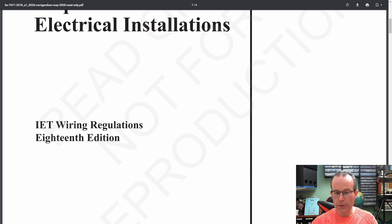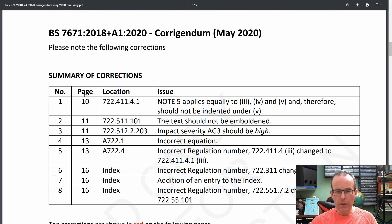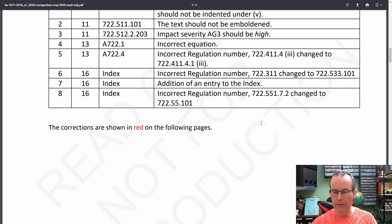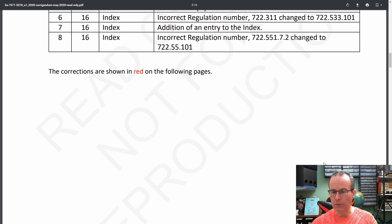Just scrolling down here — I've got that 'do not print' watermark on this particular one. Here's a summary of the corrections. Eight of them there, and some of them aren't particularly relevant, like changes to the index. As it says here, the corrections are shown in red on the following pages. So anything that's black, which is most of it, is exactly the same as it was a few months back. It's just the red bits that we're really interested in here.